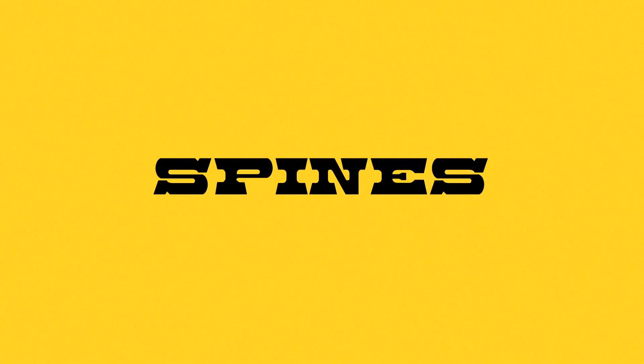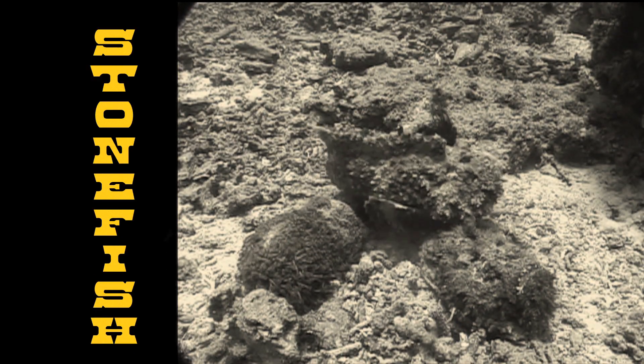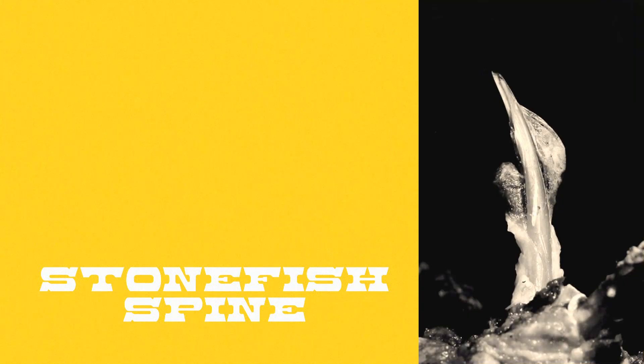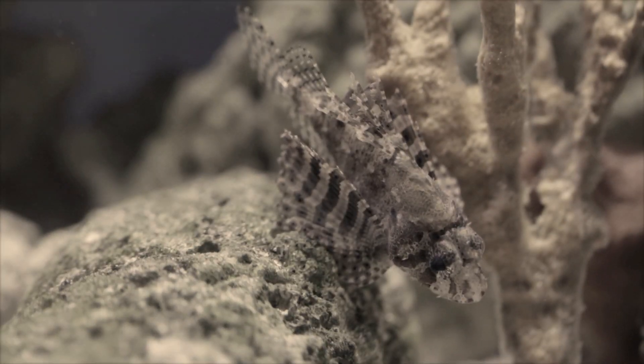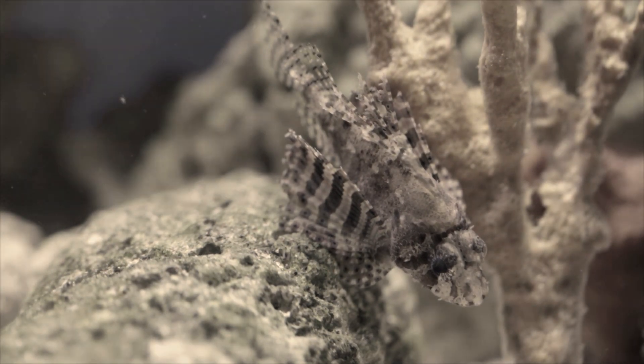And then you have spines. If you step on a stonefish that's buried in the sand, a spine — hollow in the middle — will go up into the heel of your foot, and the pressure of your foot will squeeze the gland, forcing the venom up and either making you very sick or in some rare cases actually killing you. Those spines are really just modifications of the normal dorsal fin spines that you see on other fish.